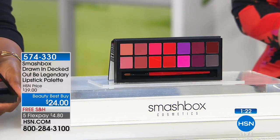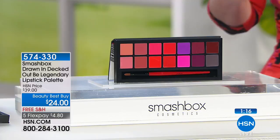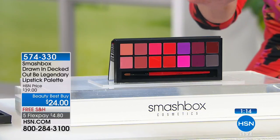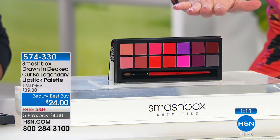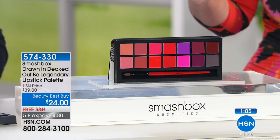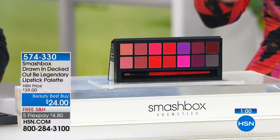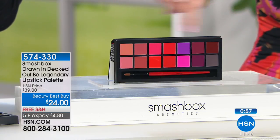We're going to get you looking pretty, then dazzle you in diamonds. Starting with one of my favorite things: Smashbox. Smashbox is one of the best brands in cosmetics because they were started out of a photo studio in LA. This is the artist palette for lipsticks — normally $39 at counter, we have it at $24. You're getting 14 different lipsticks: seven creams and seven mattes.